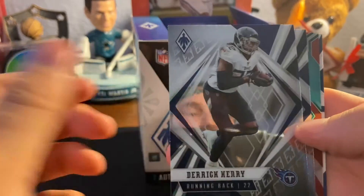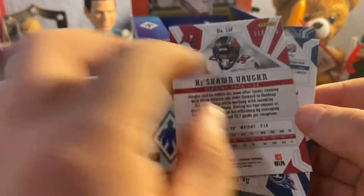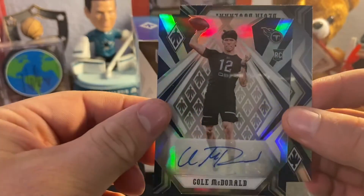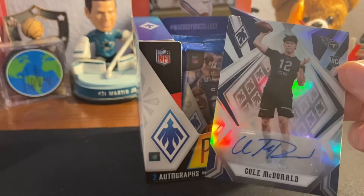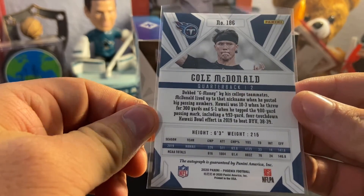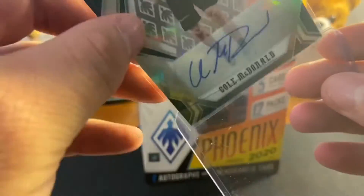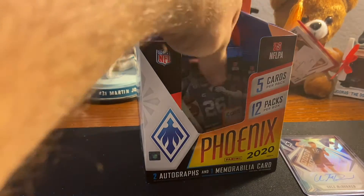Got a Derrick Henry, Julian Edelman, and a rookie Keishon Vaughn teal numbered out of 175. Then we got a Cole McDonald auto — Hawaii boy, I believe, from the Mountain West. He went up against my San Jose State Spartans. He probably won't play because Tannehill's balling out, but it's a rookie QB auto. It's not Burrow, Tua, or Herbert, but it's something — can't complain too much. First hit out of the way.